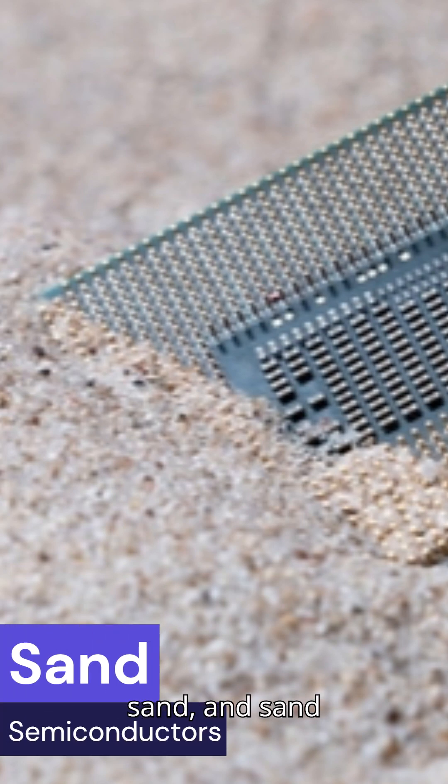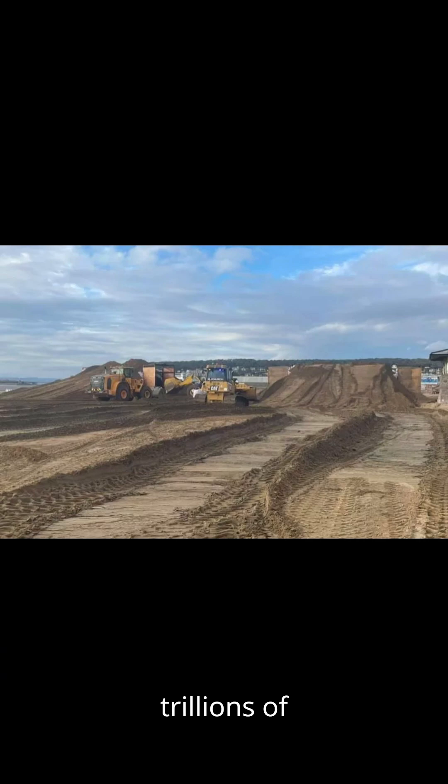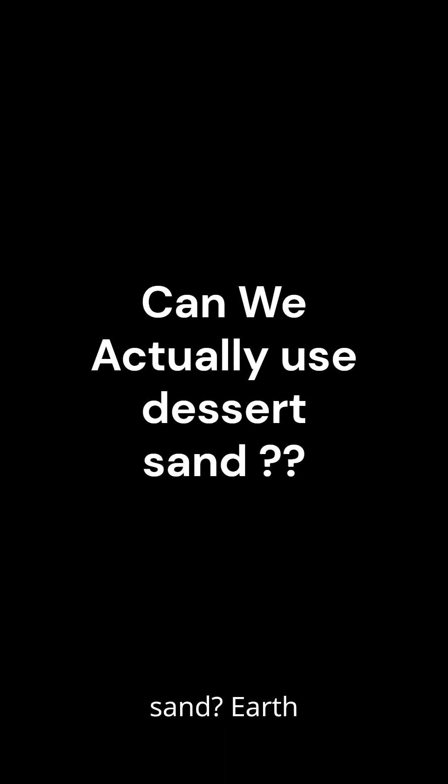Semiconductors are made from sand. And sand is everywhere — Earth has trillions and trillions of tons of it, and deserts are full of it. But here's the question: can we actually use desert sand?